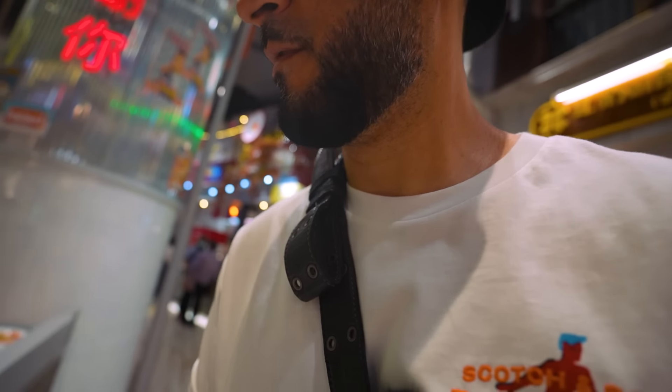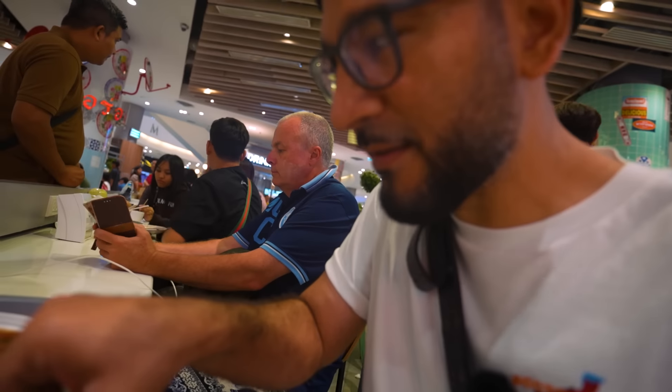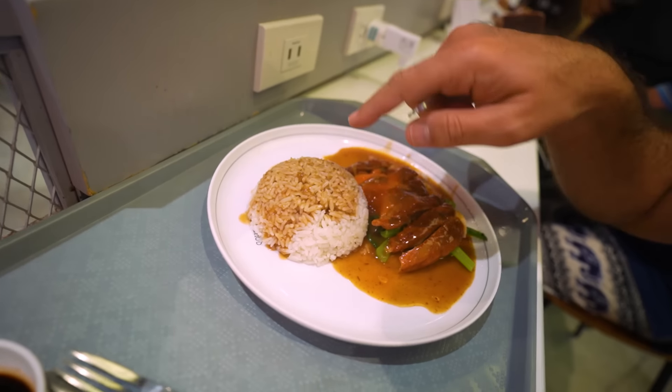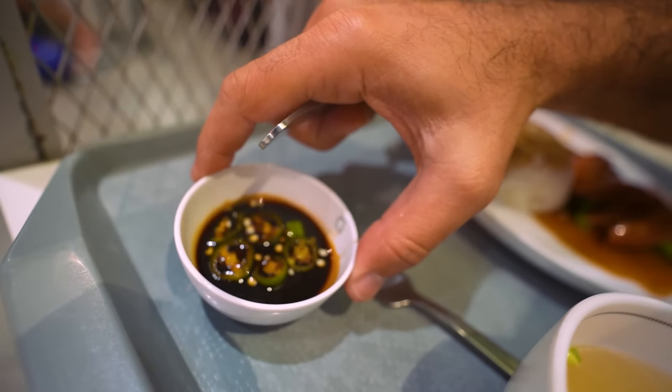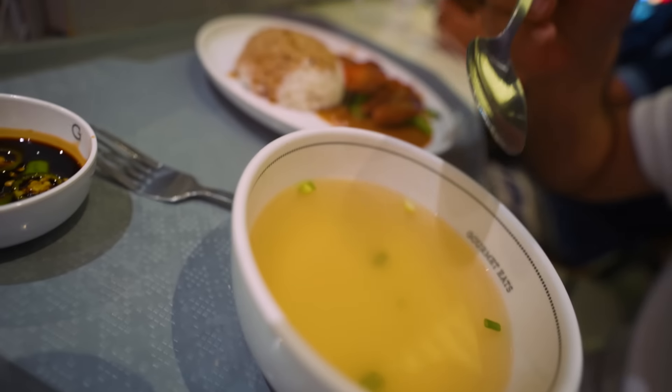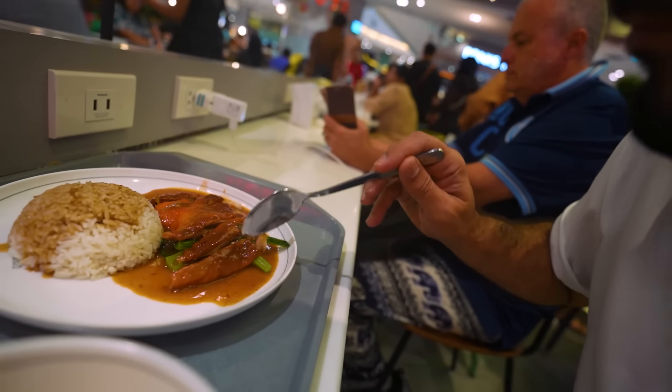The challenge here is always finding a place to sit and eat because it's actually super busy. Alright, here we go. We're going to have a little bit of this — you get that duck with that sauce and the white rice with the sauce on top.